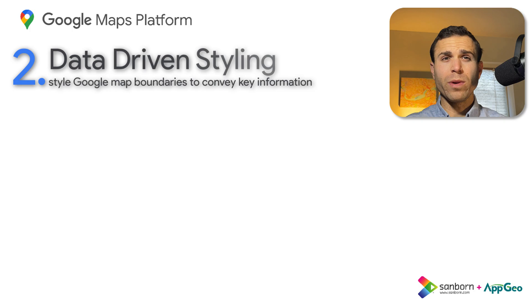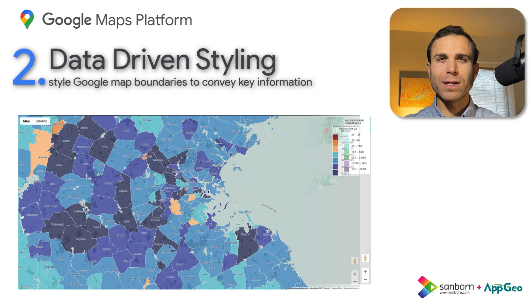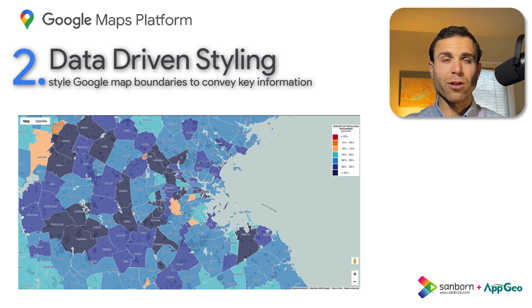For feature number two, we've got data-driven styling. Data-driven styling is a powerful feature of the Google Maps API, added in 2022 as a beta feature. It enables users to create attractive and informative maps using their own tabular data. This is a major advancement for the platform, allowing for more geospatial analytics capabilities. We look forward to seeing what new features and capabilities will be added to data-driven styling in the near future, and believe this is just the beginning for this aspect of the platform.